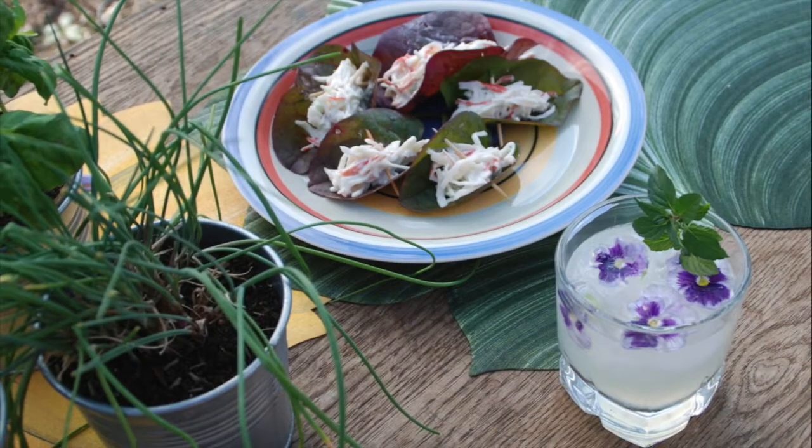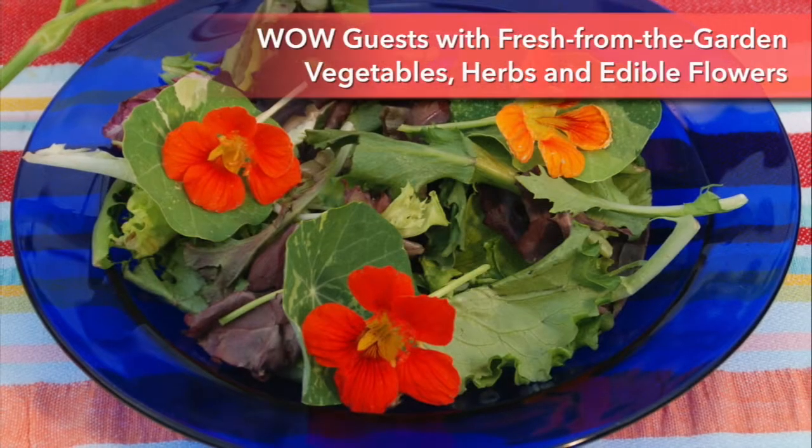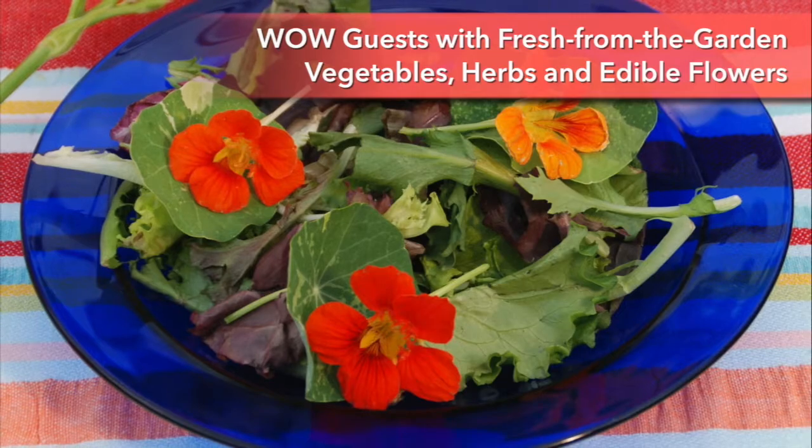Make the garden part of the party. You and your guests can pull up a stool, harvest some fresh herbs and edible flowers to flavor your drinks and dress up your salads.